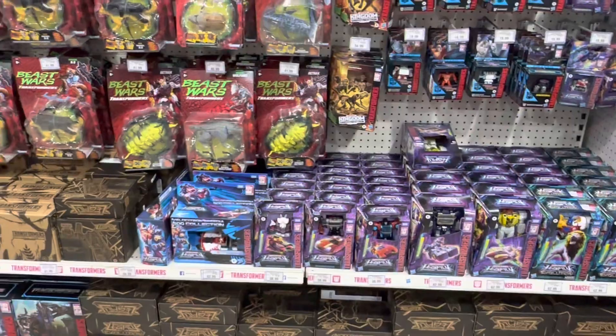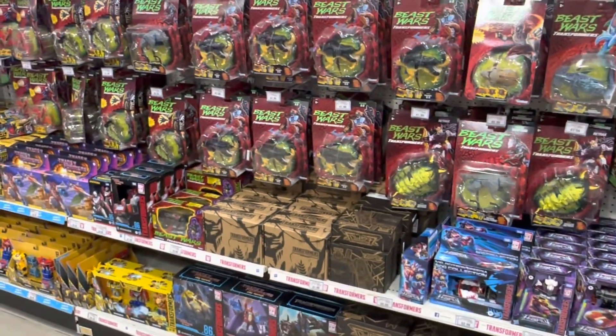So the Lego selection was a bit disappointing, but since we're already at Toys R Us, let's check out what else they have in store.